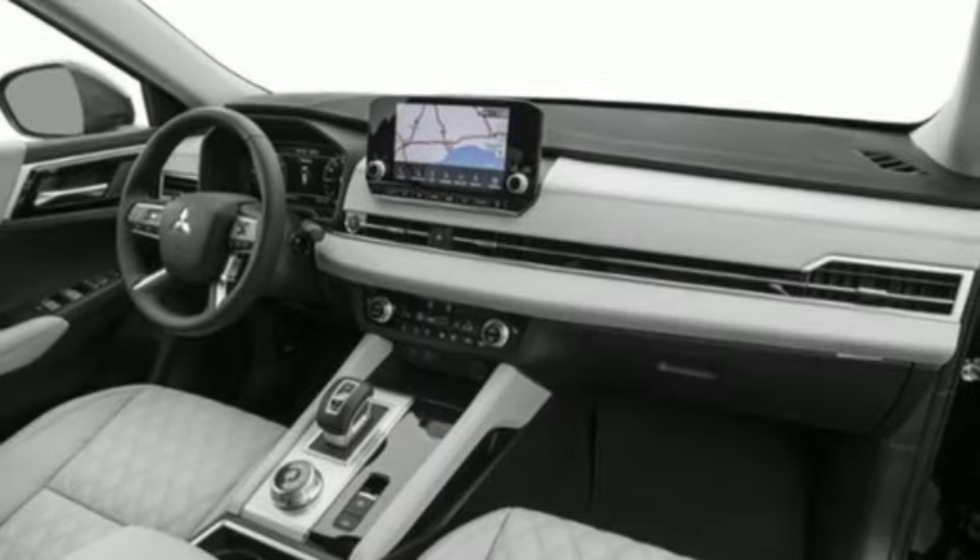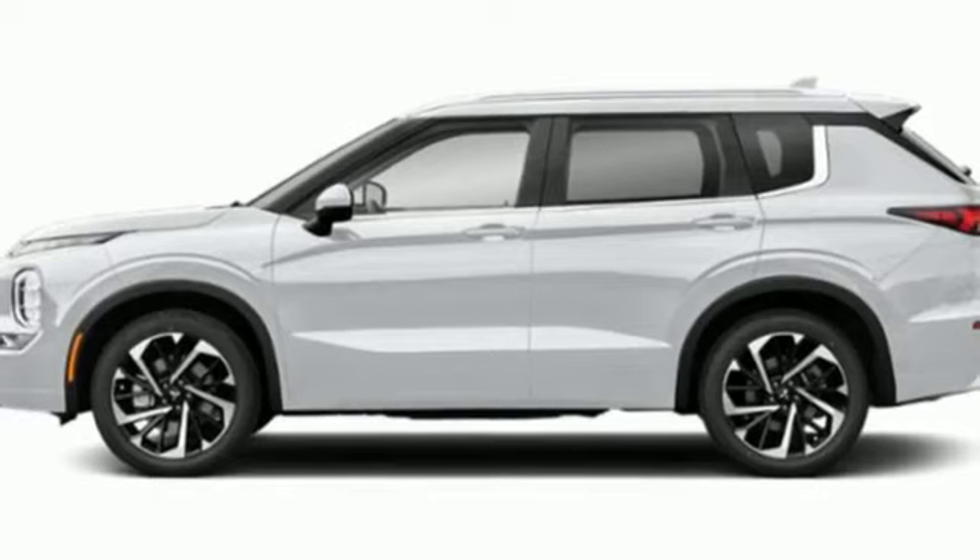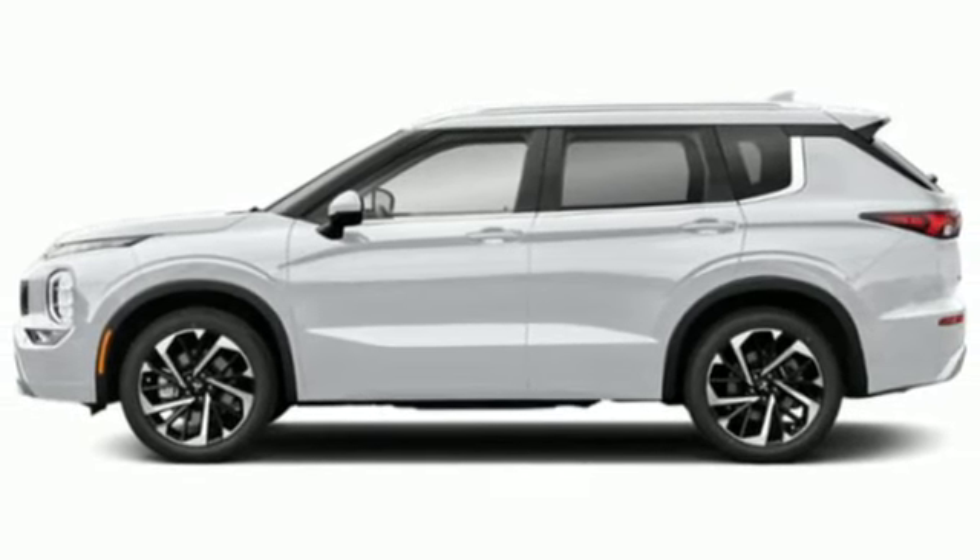Mitsubishi has a vehicle designed just for you no matter what road you're inspired to travel down. The time is now. See it for yourself today.